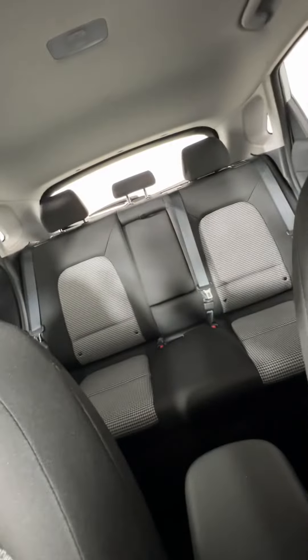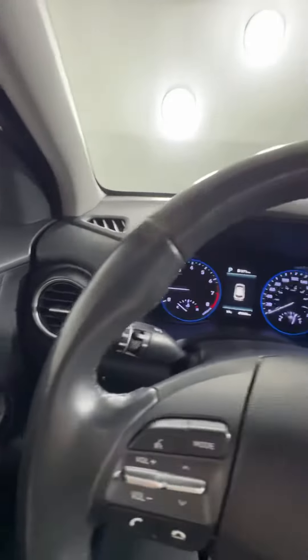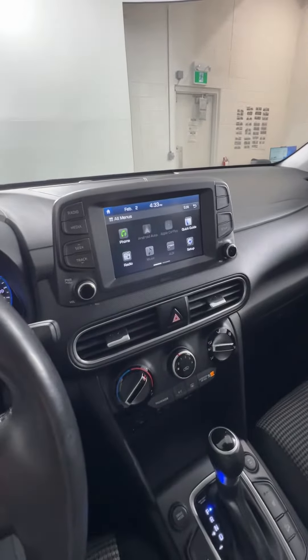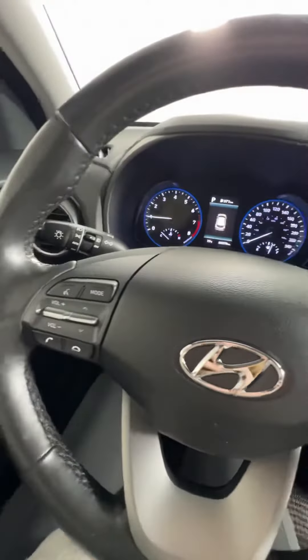All in all, I love these little Konas — I think they're the perfect kind of smaller to mid-size SUV. If you're interested and want to book a test drive or just come take a look, you can give us a call or come stop by here at Hyundai Muskoka.